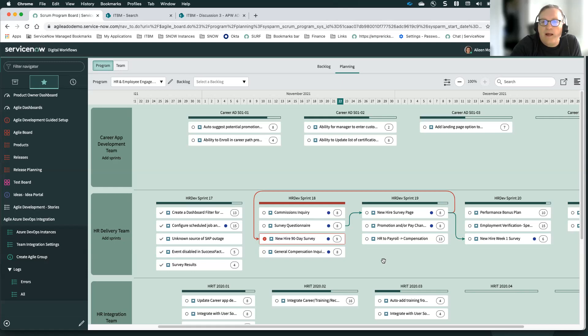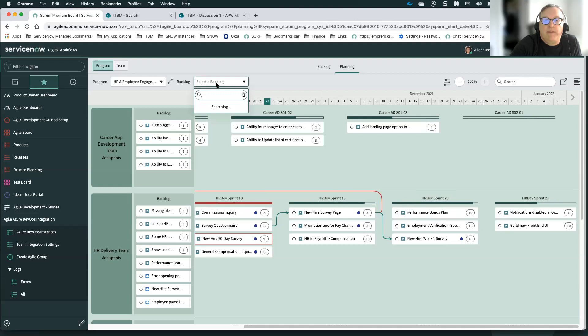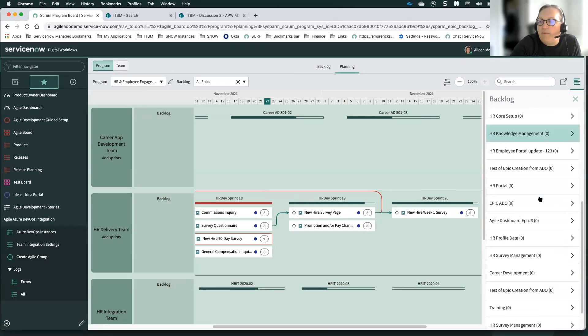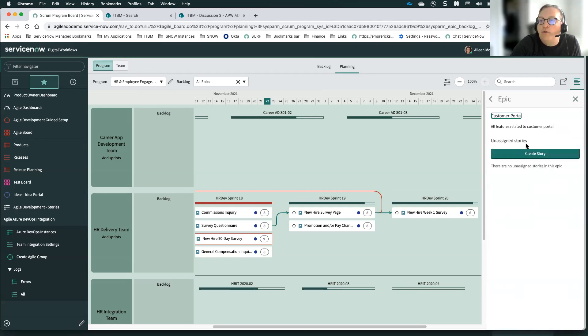A few other things visible in this view: if we go to our backlog view, we can see the team backlog — anything not currently assigned to a sprint. We can also select a specific backlog, such as all epics, to see if there are any stories that can be assigned to a group. You can create a new story from within an epic and drag it onto your board. This board is very flexible from a planning perspective, which is why organizations using Azure DevOps for execution may still want to use ServiceNow for these planning activities.